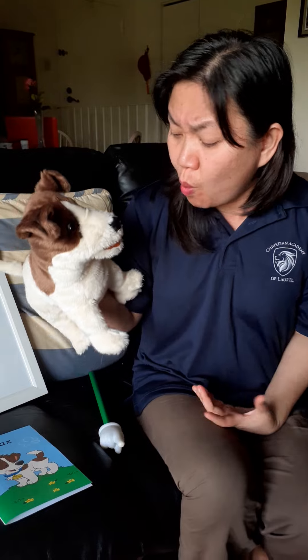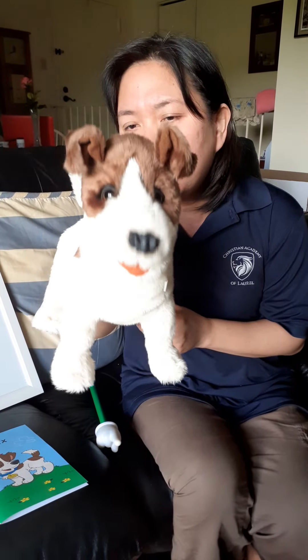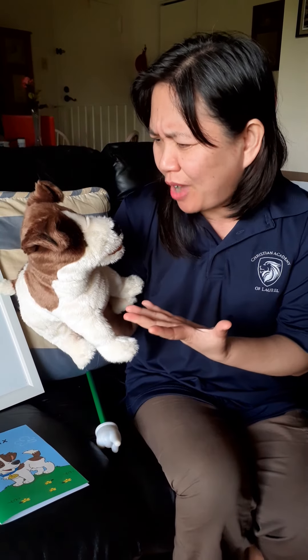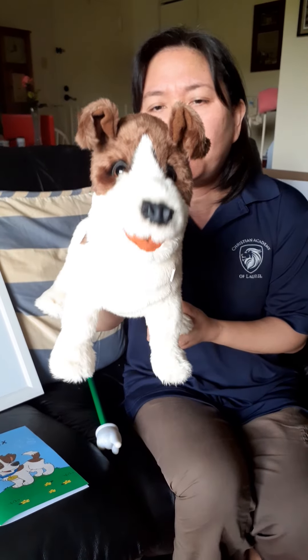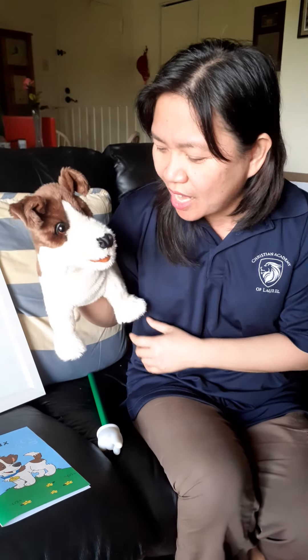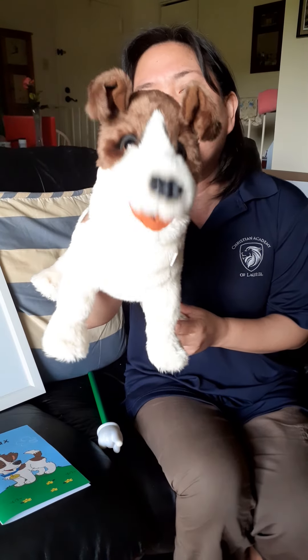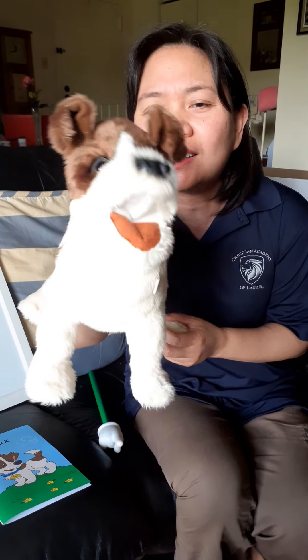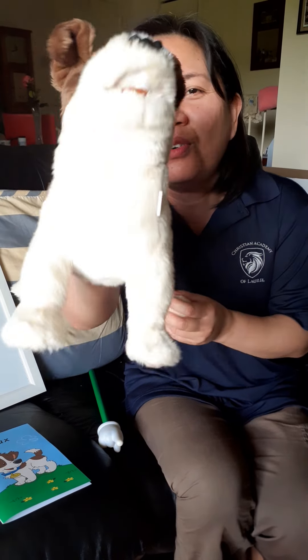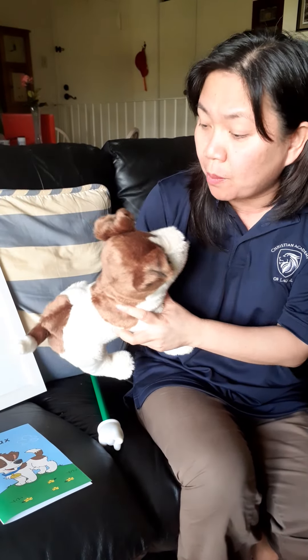That is right, Max — I will miss Pre-K 4, and I know you will miss them too. Why are you here? Because today we are talking about the word family -et, and one of the words is 'pet,' and I am your Pre-K 4 pet! That is right. And our booklet title today is 'Max' — that's me!